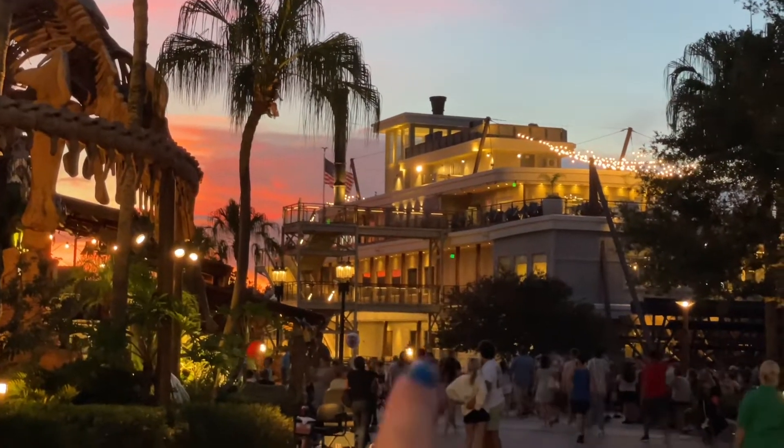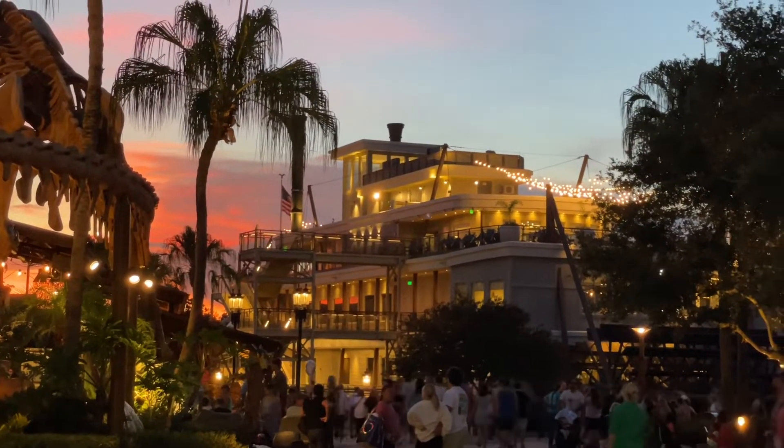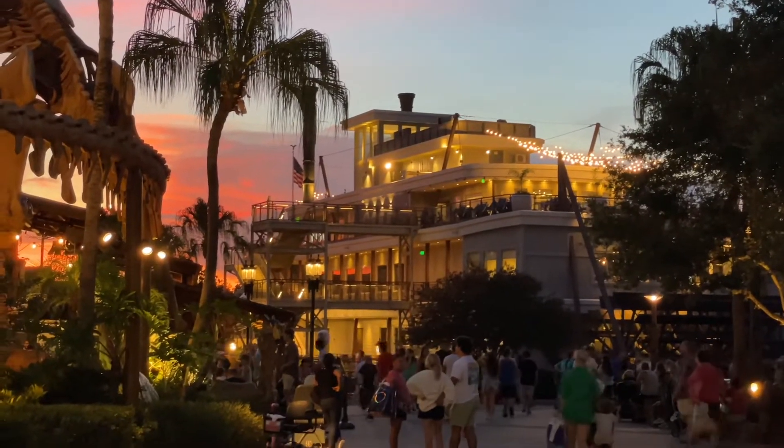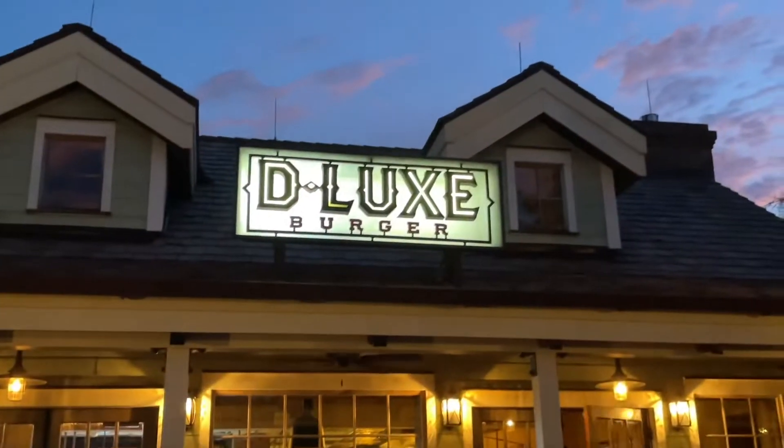Right across from us is Paddleboat right there — we have not eaten there in many many years and I think it's time for us to try it sometime soon, not today though. If you guys decide to come on a weekend, it's going to be pretty busy so just prepare for crowds and maybe longer lines. Today's Wednesday and it's been very very busy.